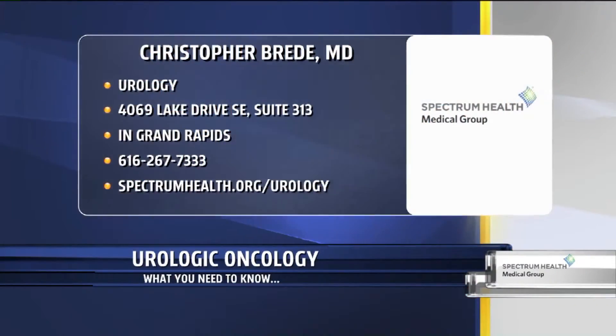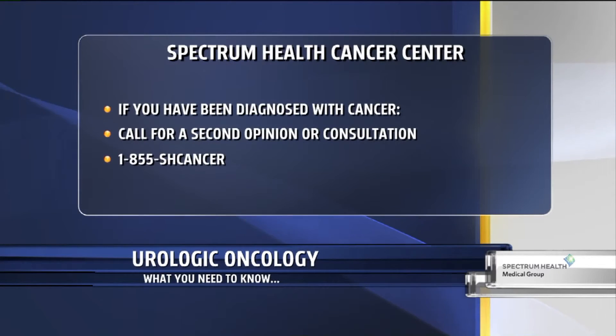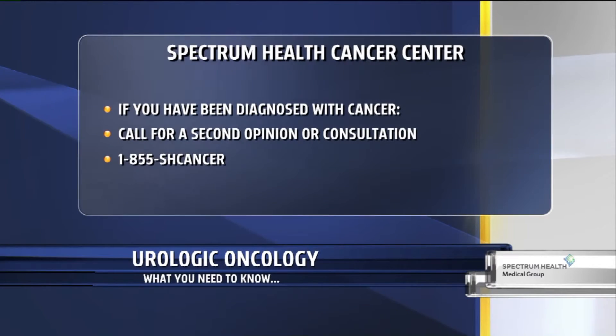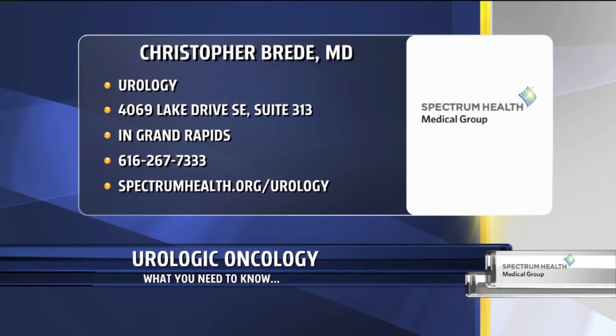Well, some great advice for everybody. If you've been diagnosed with cancer and would like a second opinion, call them for consultation at 1-855-SH-CANCER. To reach out to Dr. Bredi, he's located at 4069 Lake Drive Southeast, Suite 313 in Grand Rapids. Give them a call at 616-267-7333, or visit them online at spectrumhealth.org/urology.